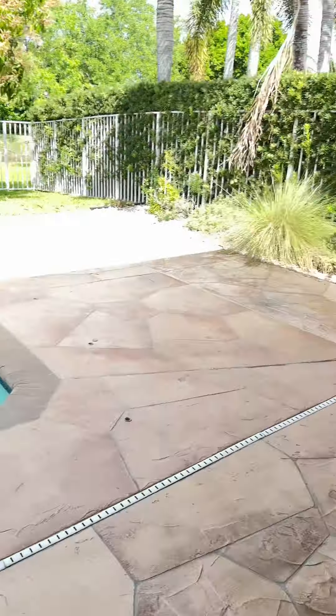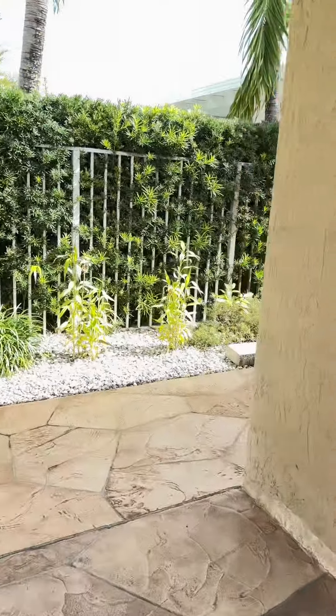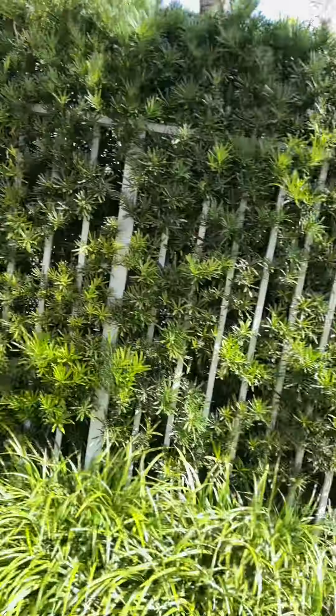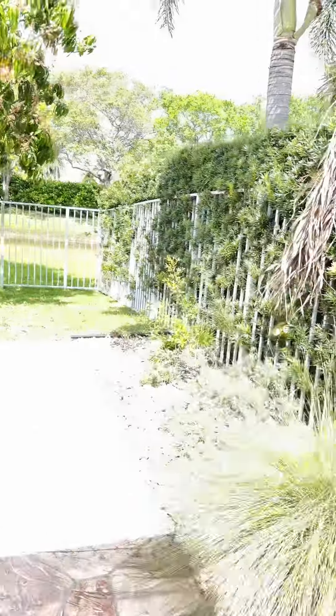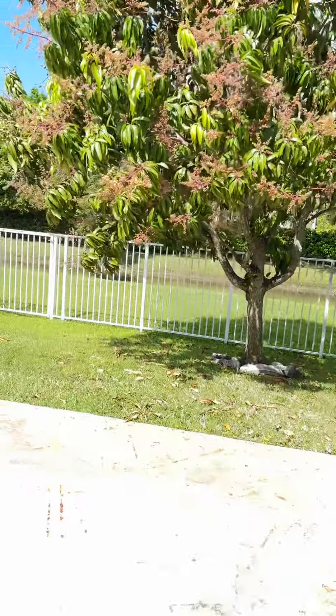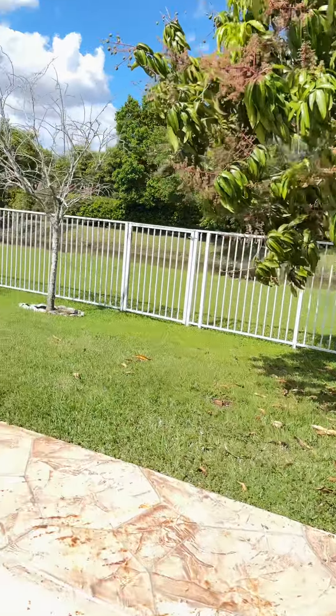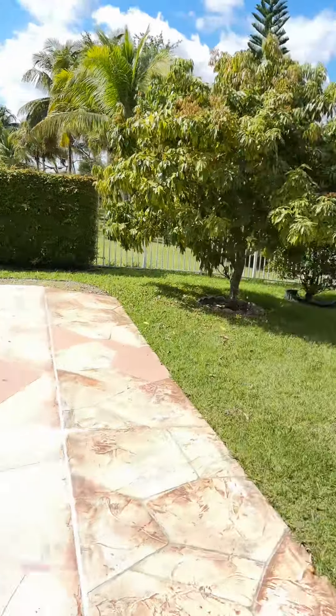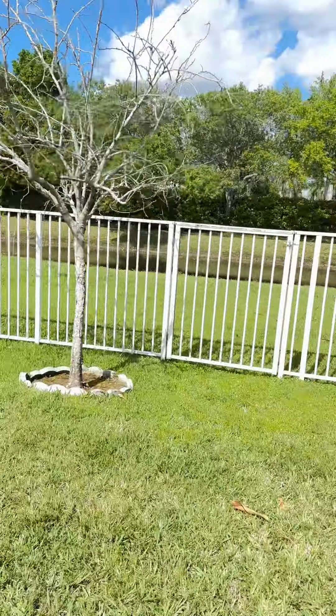Walking out to the backyard, you've got stamped concrete with some side space. It's completely fenced with privacy from your neighbor. There's a mango tree, a pool, another fruit tree, and a gate.